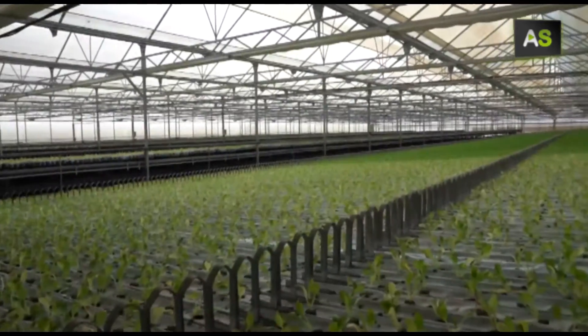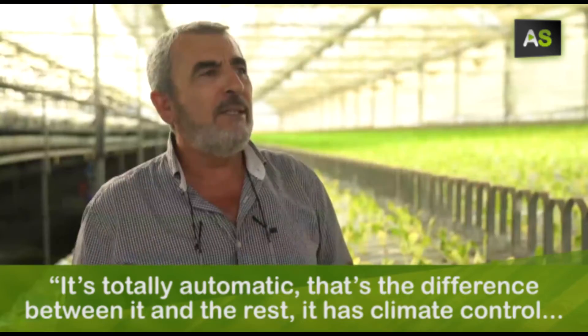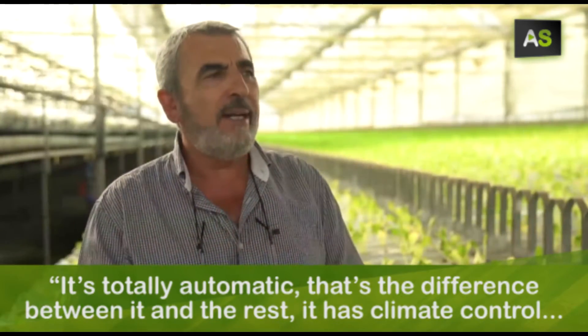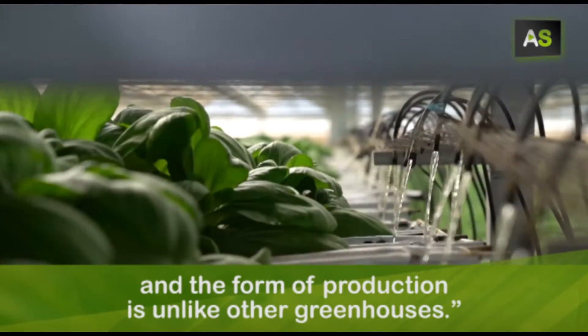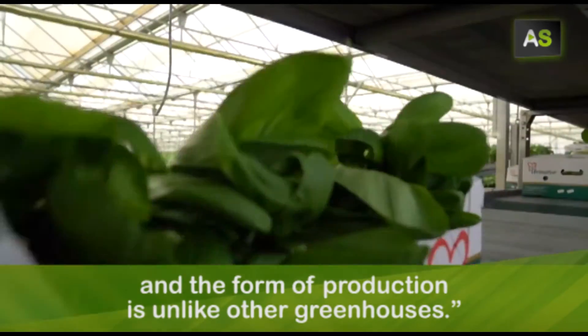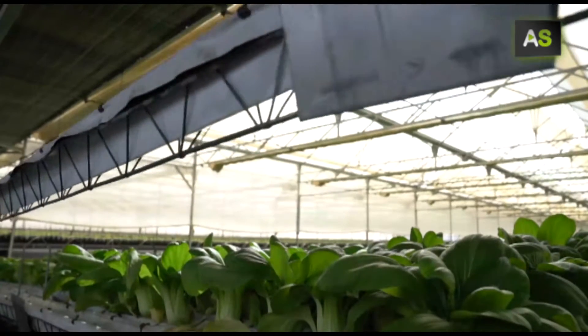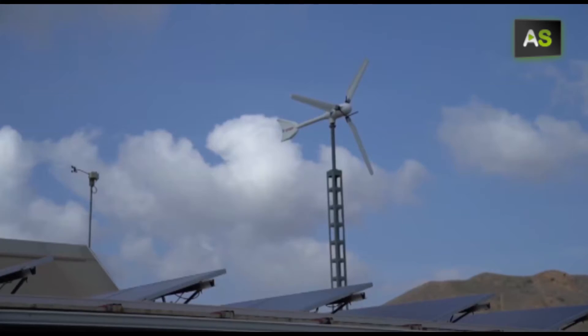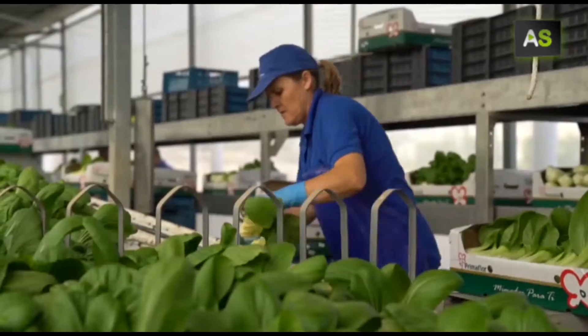But what's so special about this greenhouse? It stands out because it sustains itself on solar and wind energy, can produce 365 days a year, and saves a lot of water.